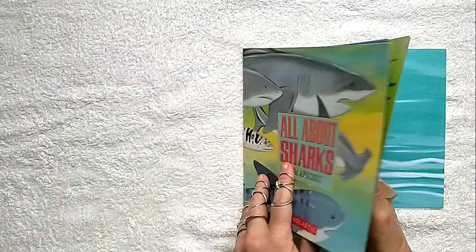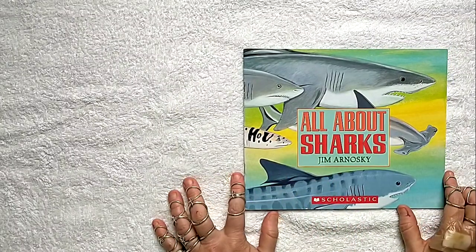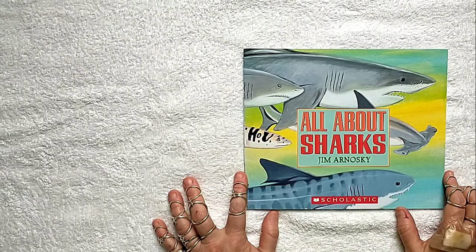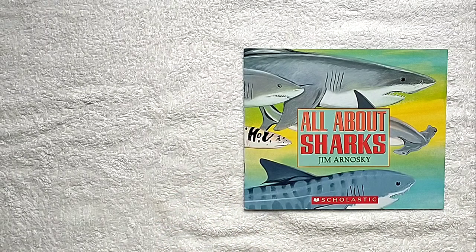If you're interested in learning more about sharks, there is a man who has a YouTube channel called the Malibu Artist — he records great white sharks with his drone as well as sometimes other sharks. I highly recommend it if you want to learn. Take care, friends.